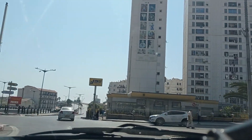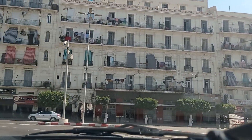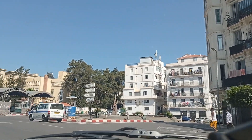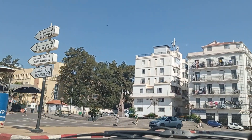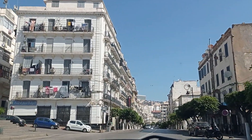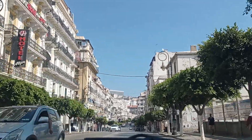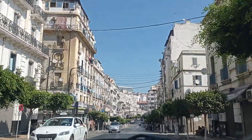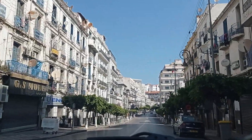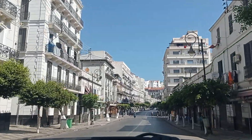Beautiful apartment buildings — I think these are the HLM apartment complexes. Let's continue our trip. This is Hasiba Bou Ali street, one of the longest streets in Algeria. This is just part of it; it goes all the way to Hussein Dey, and the main street in Hussein Dey is Tripoli Street.